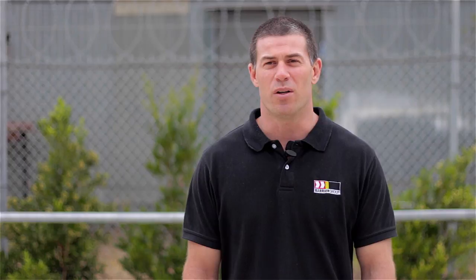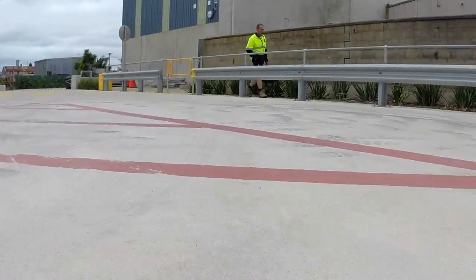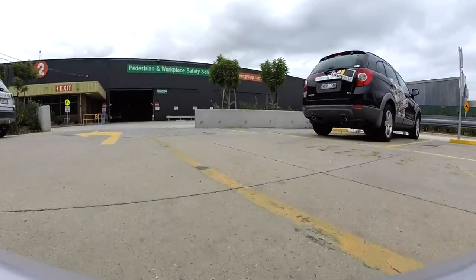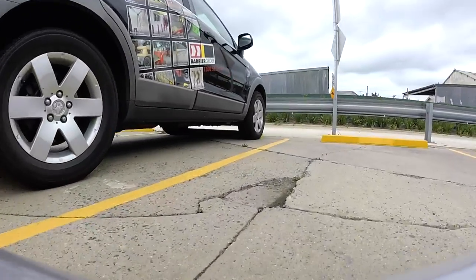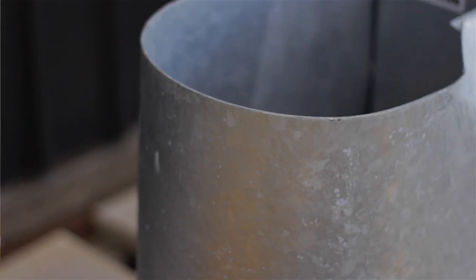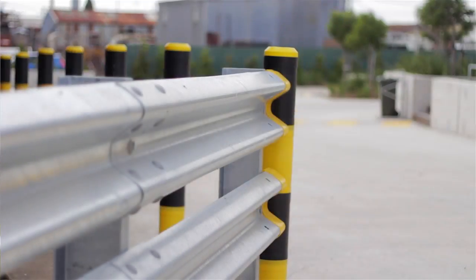We think the following features outline how simple this barrier can be customised to suit any setting. W-Beam Guard Fence complies with VicRoad's requirements for use as an asset protection system for non-highway applications where impact speeds are less than 30 km per hour. All the components are hot-dip galvanised to guarantee long-term protection against weather damage.